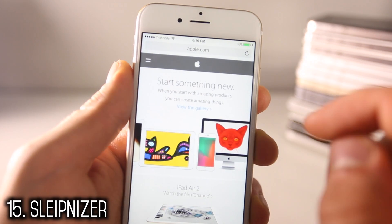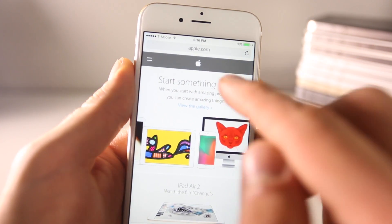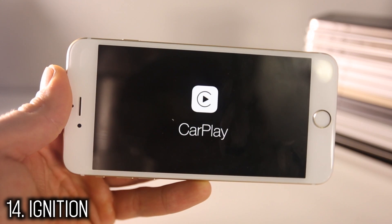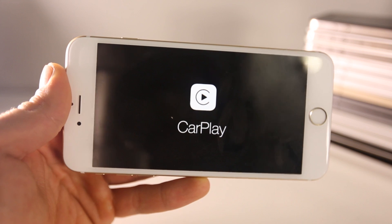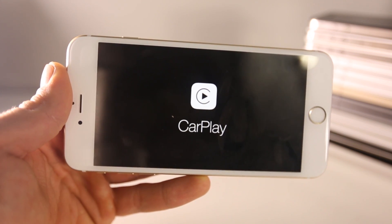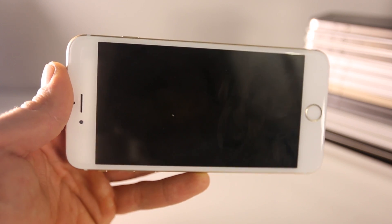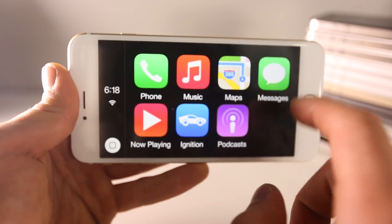Schleipneiser for iOS 8 supercharges Safari — just by holding a link it opens in a new tab, slide down to refresh, and there are too many features to list. Ignition is a fully ported CarPlay for iOS. I wouldn't recommend it on anything smaller than a 6 Plus — it works well on the 6 Plus and iPads. Pretty much mount your device in your car and use CarPlay on a non-CarPlay-supported device.